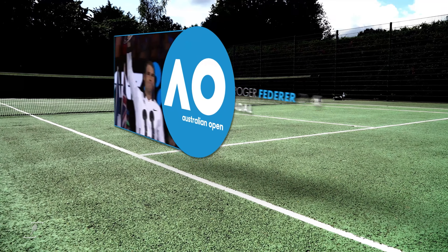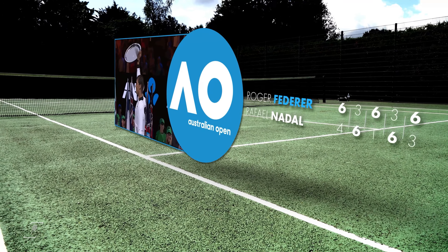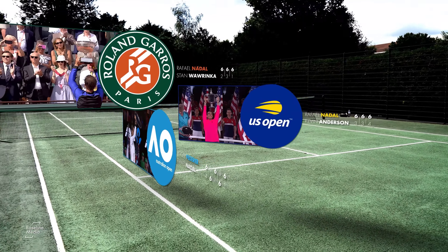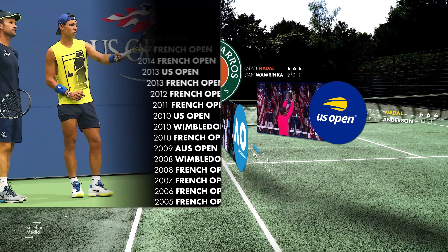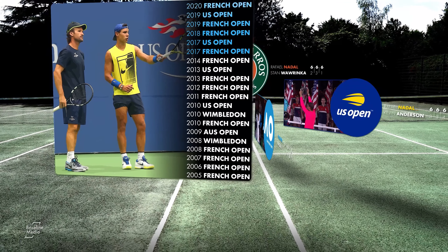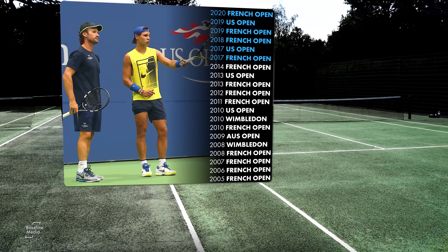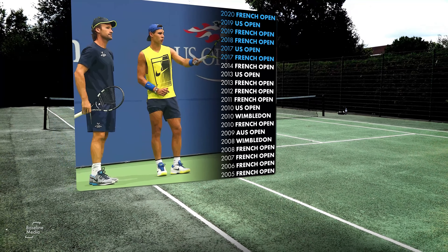In the pair's first year together, Nadal made the Australian Open final before taking it a step further to win both Roland Garros and the US Open. Since working with Moya, Nadal has won six of his 20 Grand Slams and until 2021 had maintained the impressive record of winning at least one Grand Slam a year together.